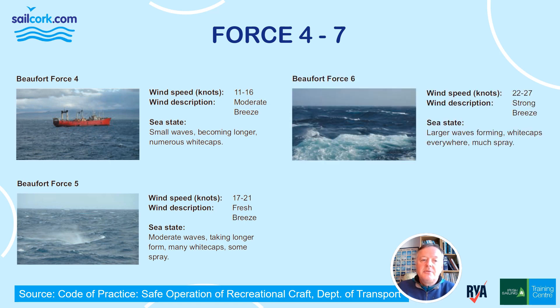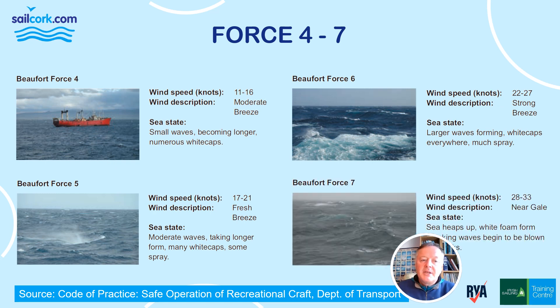Force 6 is 22 to 27 knots — a strong breeze with larger waves forming, whitecaps everywhere, and much spray. Force 7 is 28 to 33 knots, a near gale; the sea heaps up and white foam forms with breaking waves beginning to be blown in streaks. Force 6 and 7 will trigger a small craft warning in Ireland or a strong wind warning in the UK. In small boats — anything less than a ship — we should consider very carefully whether to go to sea in anything above Force 6.